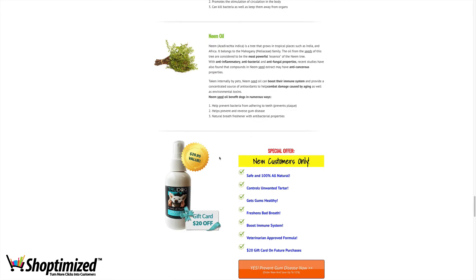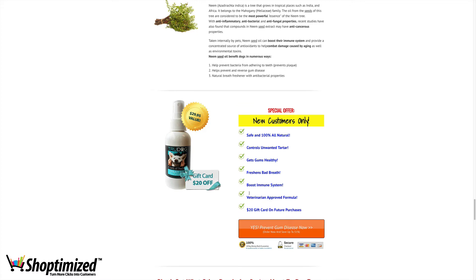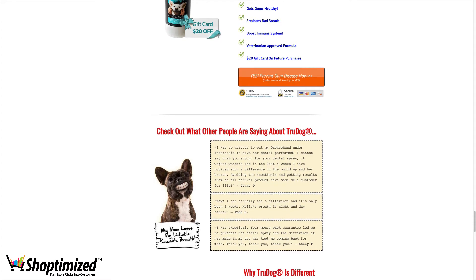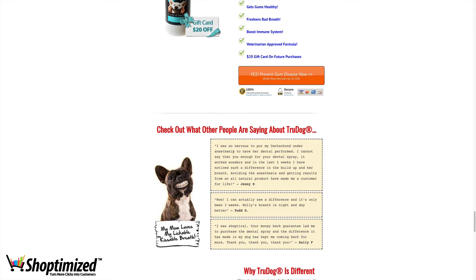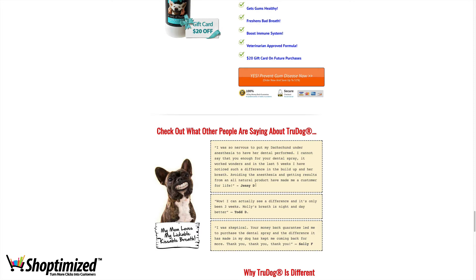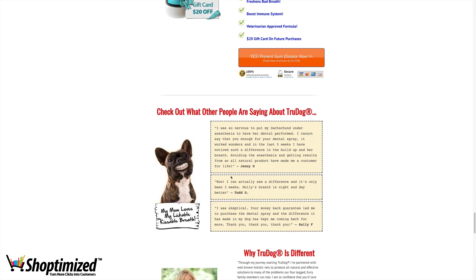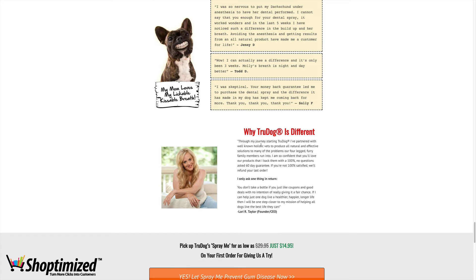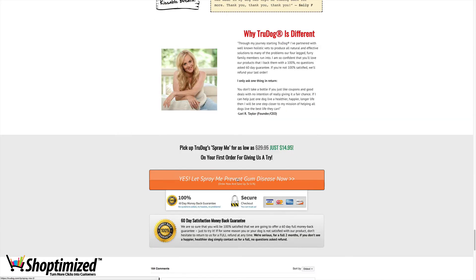Then we're down to the offer. There's a $20 gift card, a stated value of $29.95, and up to 51% savings. Now here's the first of the actual customer testimonials, and I would have probably introduced these earlier. They may get away with it because they've got a lot of third-party credibility, but usually I'd make sure there's at least one customer testimonial above the fold, right underneath that first call-to-action button. I'd also add the customer's surname and where they're from, and ideally a picture of them and their dog to bring it to life — video testimonials would be even better. Then they've got the story and passion behind it from the founder, and a final call to action at the bottom.